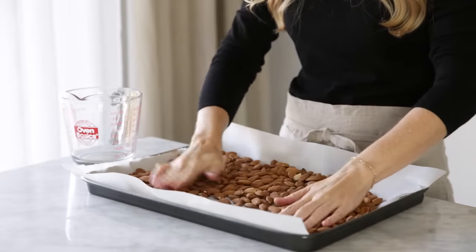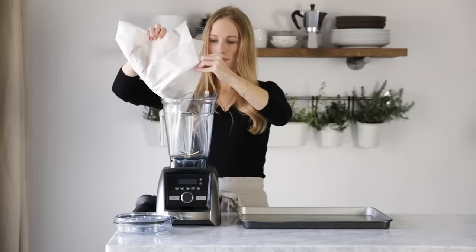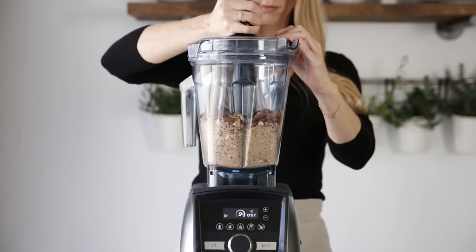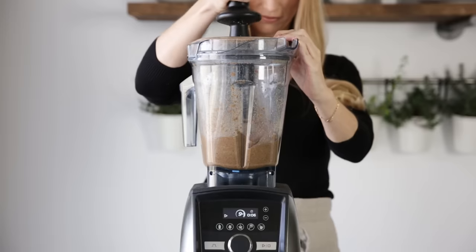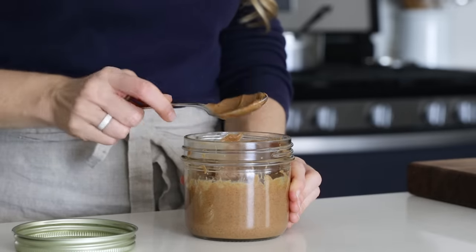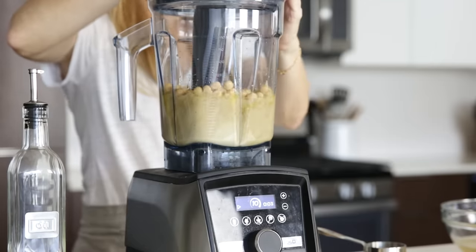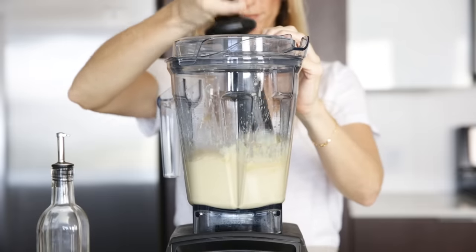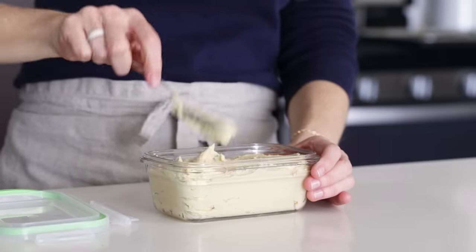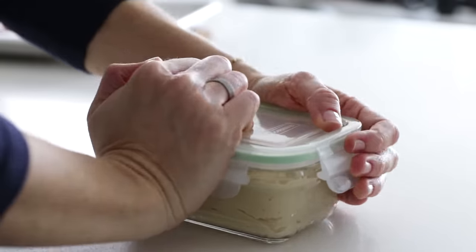We've prepped veggies, protein, and a grain, but I think it's also important to meal prep some spreads, snacks, and dressings. So today I'm going to make two items in my Vitamix: homemade almond butter and homemade hummus. For the almond butter, it's as easy as roasting four cups of almonds for 10 minutes, letting them cool, then blending on high for one minute — you'll have ultra creamy and smooth homemade almond butter. Homemade hummus is just as easy, and this recipe tastes so much better than anything you can buy in the store with a fresh garlic flavor. Both recipes have their own videos, so I'll link them in the blog post below.